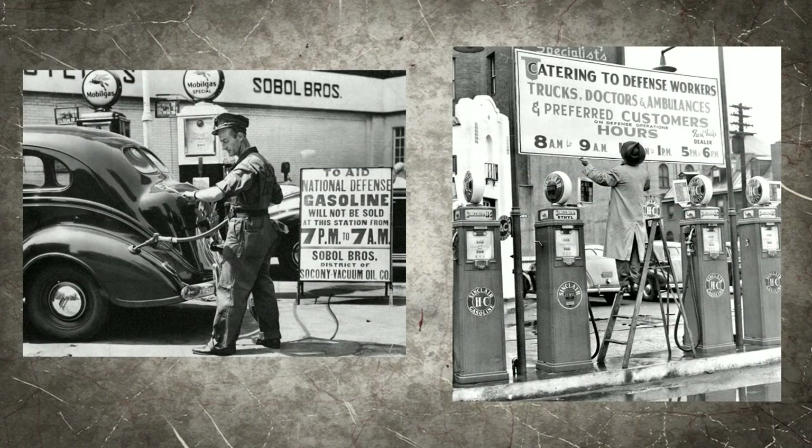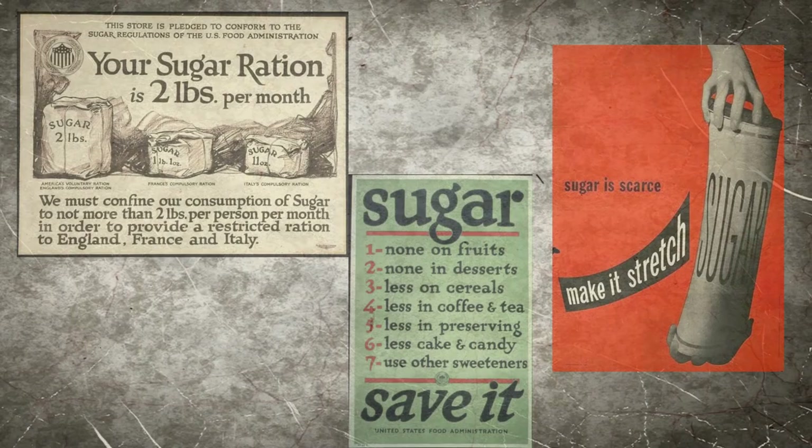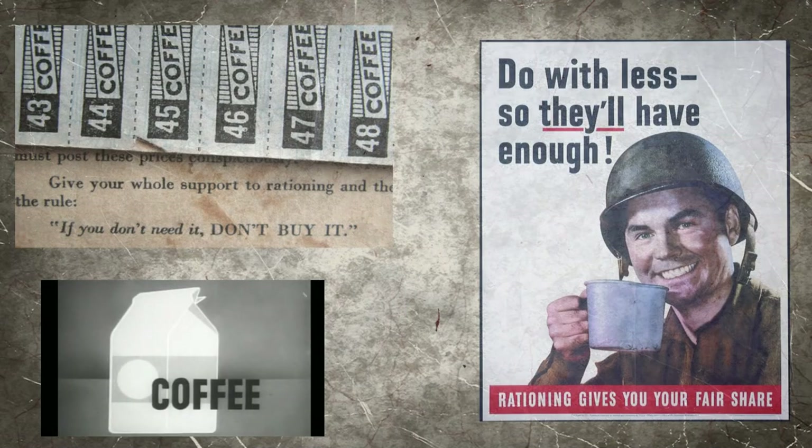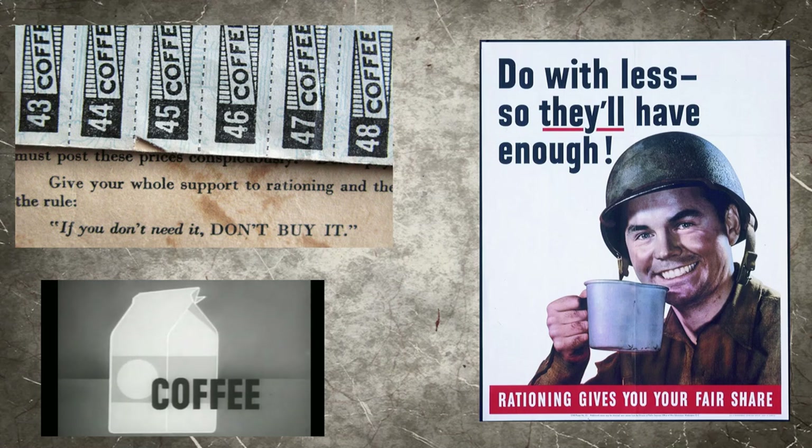In May of 1942, gasoline also started to be rationed. That same month, the first food item, sugar, was rationed. Then later in 1942, coffee was also rationed.